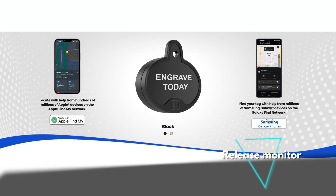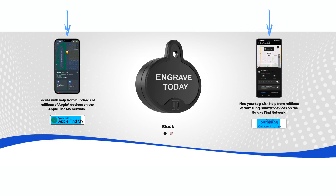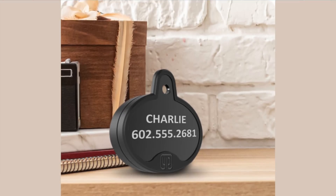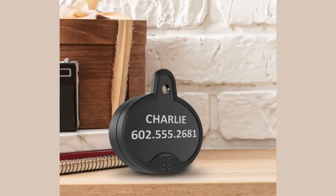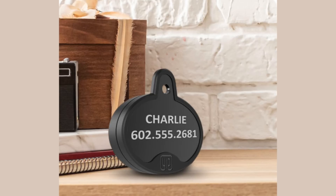My release highlights this week only include one product: the Yip Tracker, which is the first dedicated pet tracker that works on both Apple's Find My network as well as Samsung's SmartThings network. It includes personalized engraving for you to put your contact details or your pet's name on it, and it starts at $35 USD. Pretty cool!